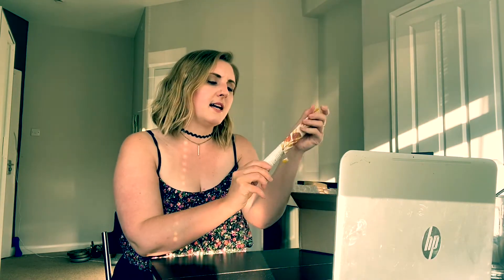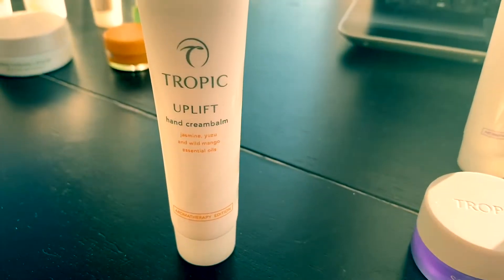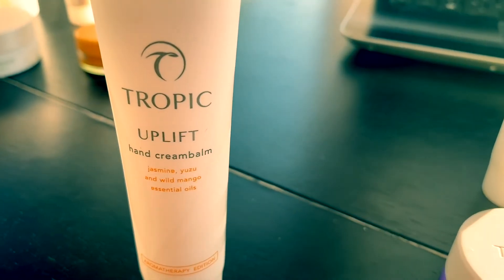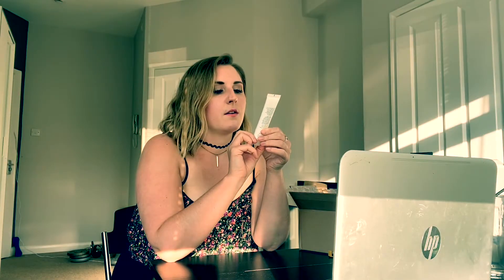That's the rose hip — that's the signature Tropic scent. What's next? Tropic Uplift — looks like a hand cream. These hand creams are a trio; they're not like any ordinary hand cream. They've got essential oils in them, they're really hydrating, a balmy thick texture, really healing. They actually have tamanu oil in them as well, which is a key ingredient — a Polynesian plant, and when you extract the oil it's really powerful and healing.